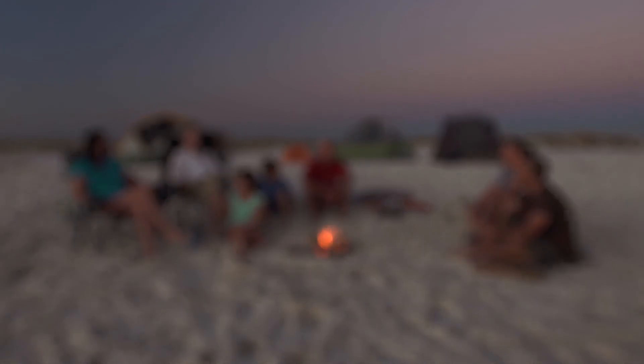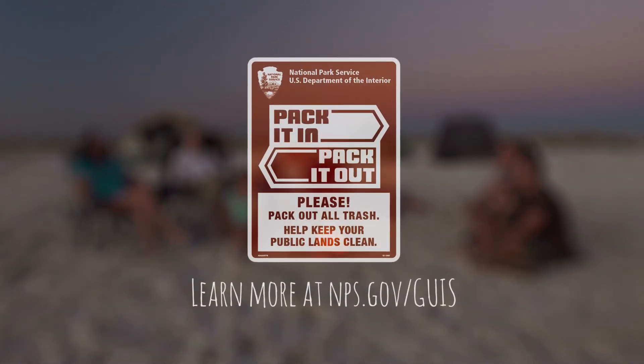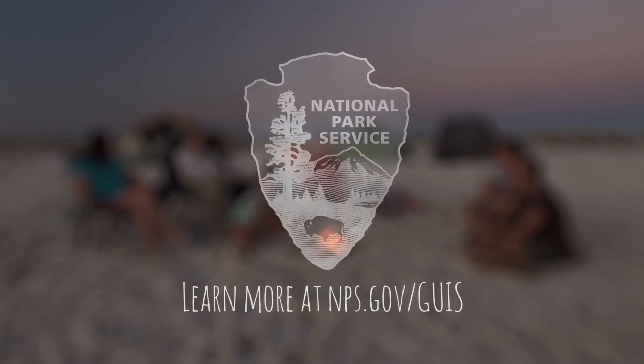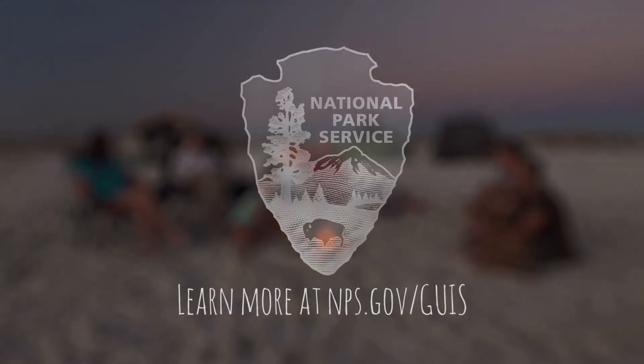If you follow these steps, you'll enjoy the wilderness. But most importantly, you'll respect nature and help preserve it for future generations. Like mine! Congratulations! You're now prepared for when duty calls!